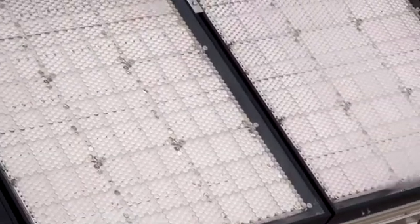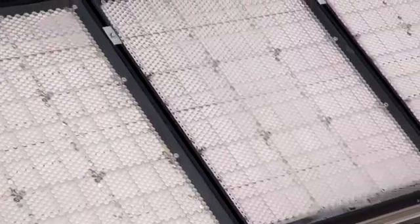Insulite is developing very high efficiency solar panels — solar panels that can produce much more energy than conventional solutions.